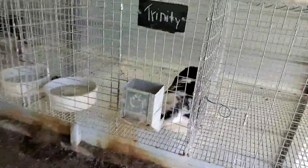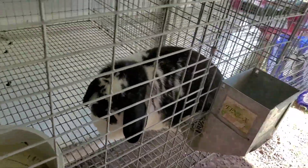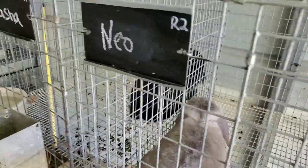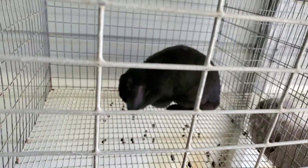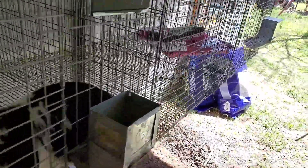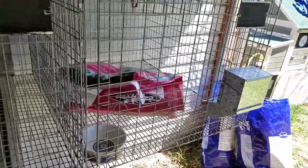We have Trinity, our broken gold tip steel doe — she is from Double O Rabbit Tree. Then we have Neo, our lilac chinchilla buck. Then we have Sasha, she is from a rabbit tree in Oklahoma. We have two empty cages down here for grow outs.